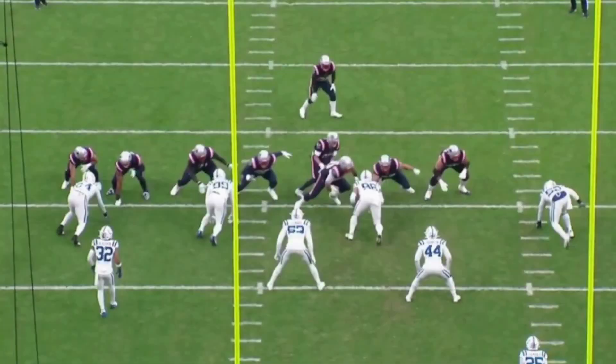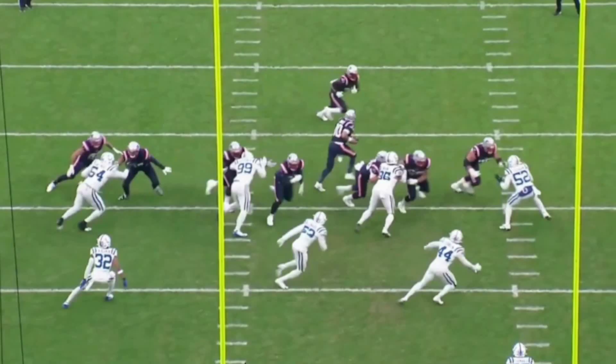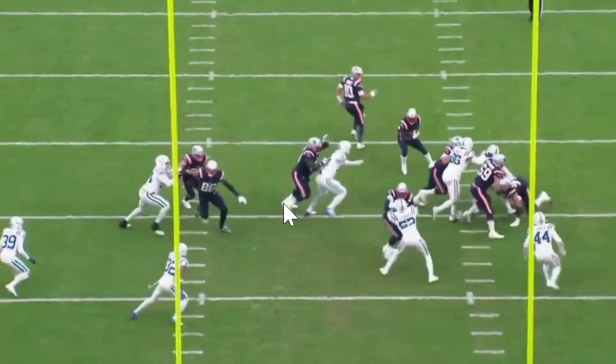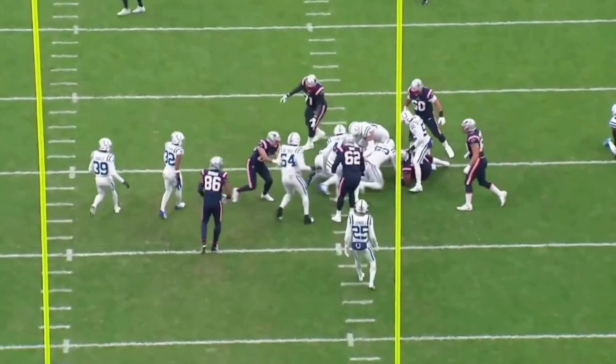Again, what are you doing trying to block DeForest Buckner one-on-one? He's at the one. The tackle tries to get him while the guard is more worried about getting to the second level. The running back does a good job trying to cut back away from DeForest — if he makes that cut, he's got open running room. But DeForest has got the wingspan of a freaking eagle. Got you. DeForest again showing you what he does. I promise you this is not a DeForest Buckner film room, though.